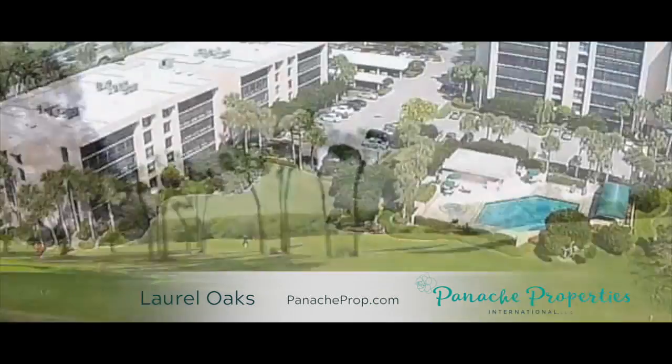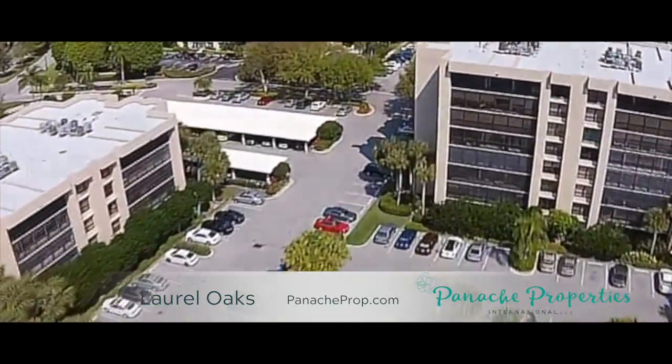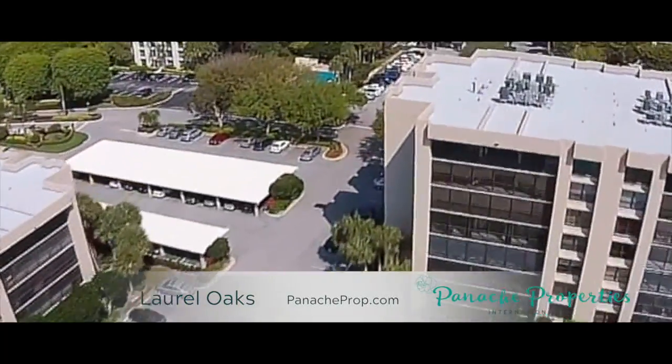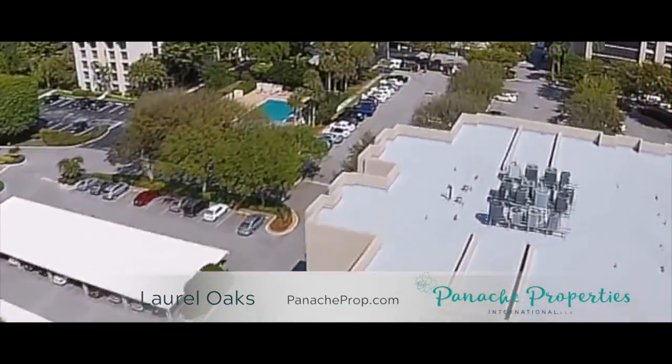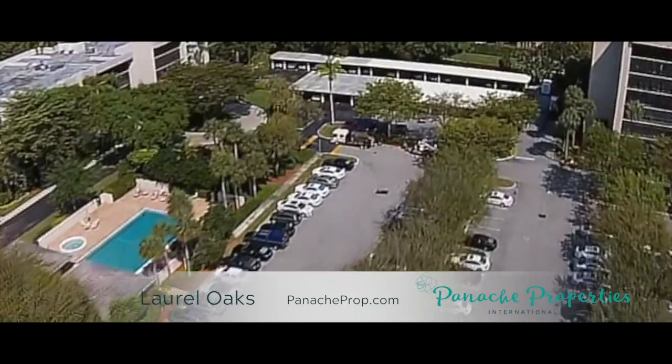Laurel Oaks Condominium features 162 units configured as two eight-story mid-rise buildings with 62 units per building and one five-story mid-rise building consisting of 38 units.